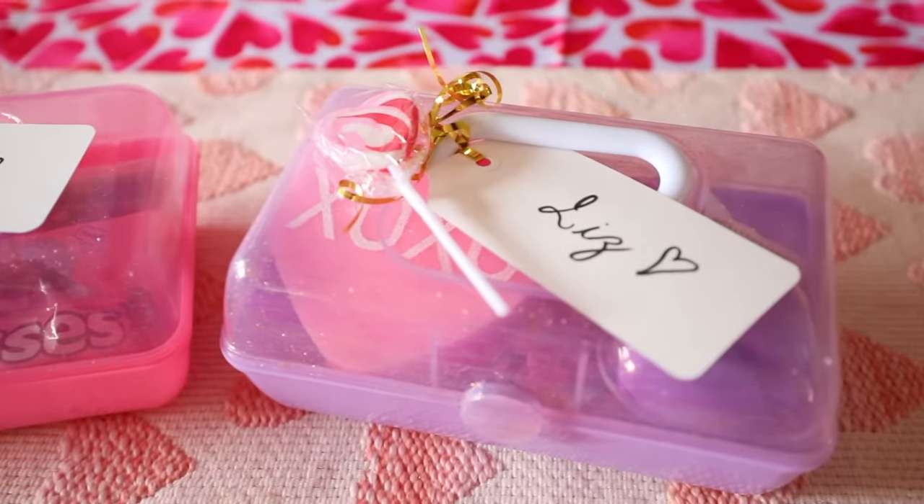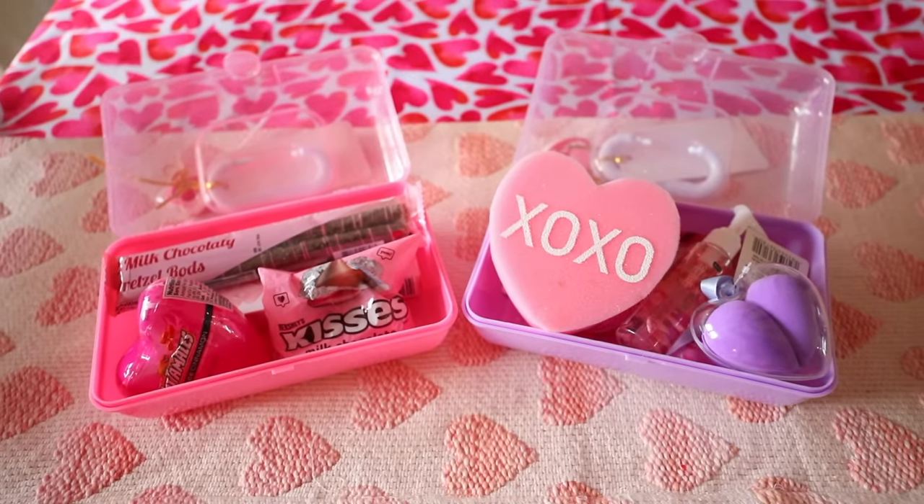I feel like these would be great for a gift idea and even for organization or traveling. If you want to use these for traveling with makeup, they're not too big — they would fit nicely in a carry-on or a suitcase. You could put whatever you want inside of there.